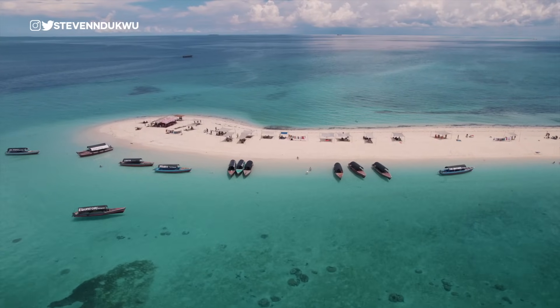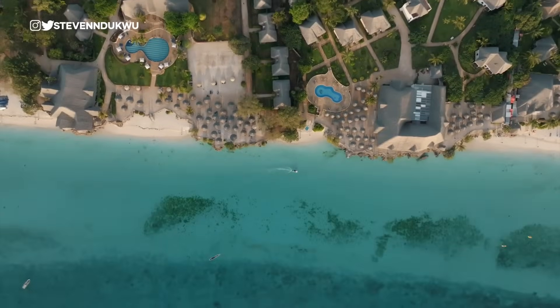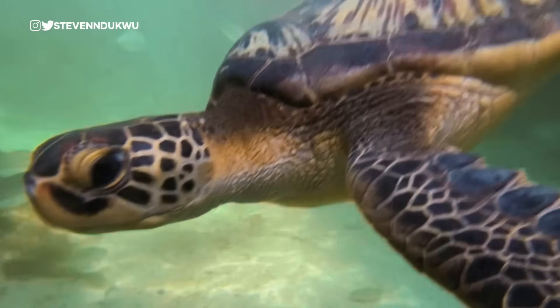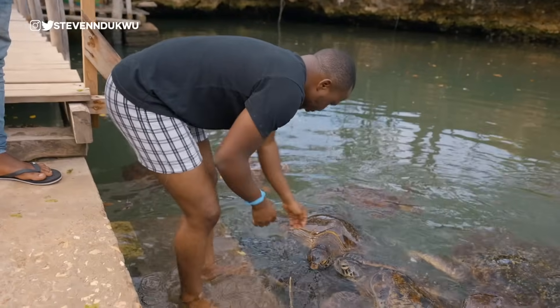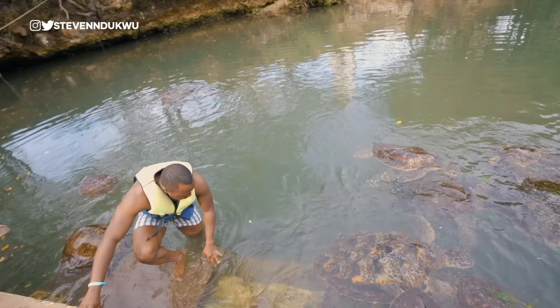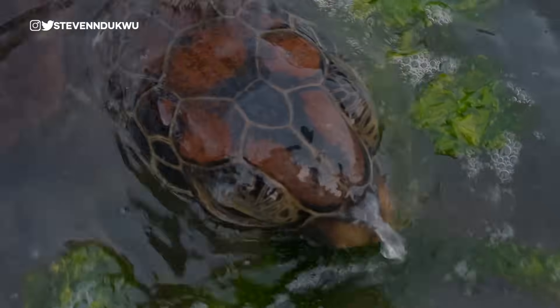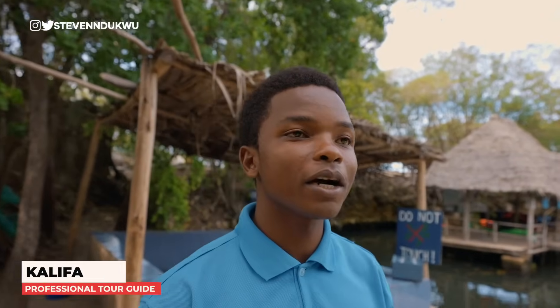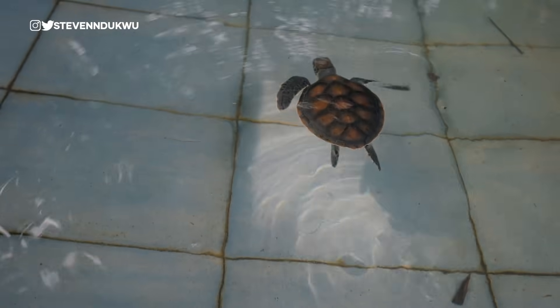Swimming with sea turtles in Zanzibar is a magical experience that allows you to get up close and personal with these giant creatures. The next item on my bucket list is to swim with the sea turtles — you've seen photos online of people taking pictures with them. I saw the photos on Instagram and definitely wanted to try it myself. There are several locations in Zanzibar where you can spot sea turtles, but when it comes to swimming with them, I opted for the Marani Natural Aquarium. Their mission is to prevent the decline and increase the number of sea turtles by rescuing them from fishermen who catch them by mistake.